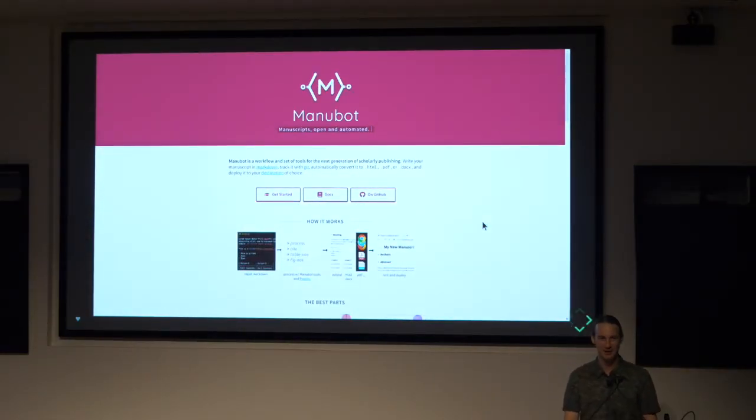I'm the lead developer of the Manubot project, which tries to tackle some of these problems. It's a way of writing your manuscripts using the GitHub platform. If you haven't heard of GitHub, it's a website primarily for hosting source code. We're trying to take the workflow people use to make software and apply it to manuscript writing. People create text files with their manuscript, and we automate the creation of the manuscript and the bibliography.